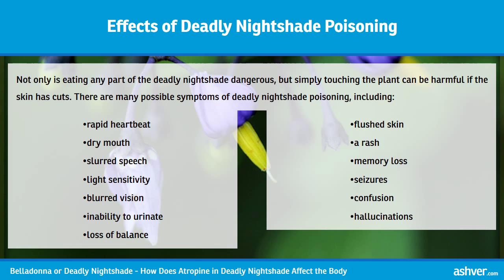Severe poisoning can cause paralysis, a coma, and respiratory failure.